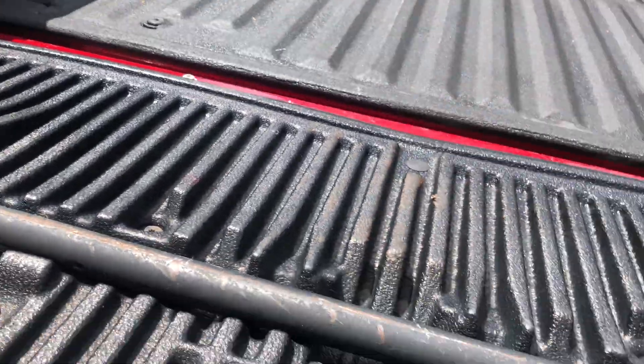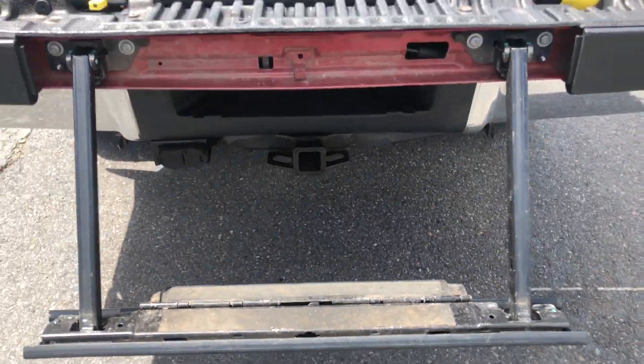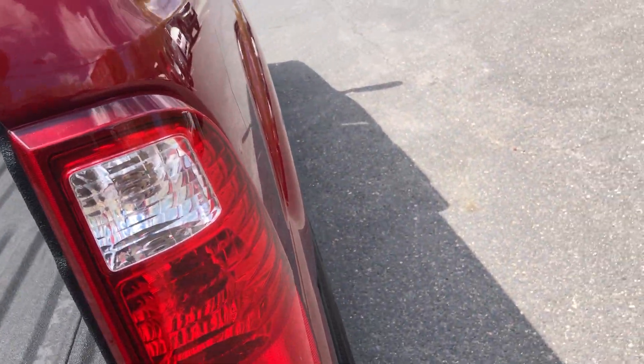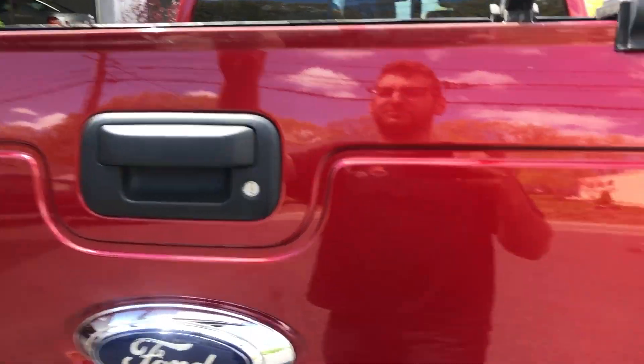You got a little shovel there — this thing comes out for that. So when you go up on the highway, you got a spoiler.